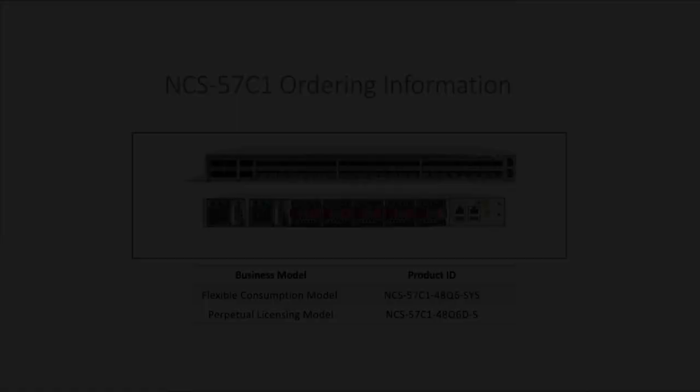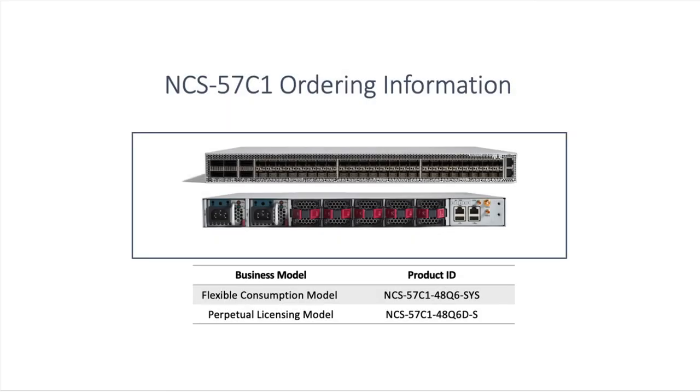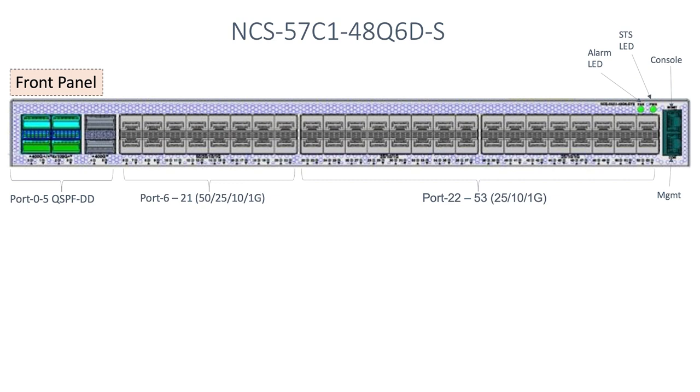We also support MACsec on this router. The NCS57C1 comes only in the base variant and does not have a scale variant with an ET-CAM. This runs the XR7 operating system like the NCS57B1. On the security perspective, we support the latest secure boot features with the TAM Trusted Anchor Module FPGAs. The PID slightly changes based on the purchase licensing model. On the hardware front, this router comes with an integrated RSP, timing sync, and the LC complex in a box in a 1RU form factor.